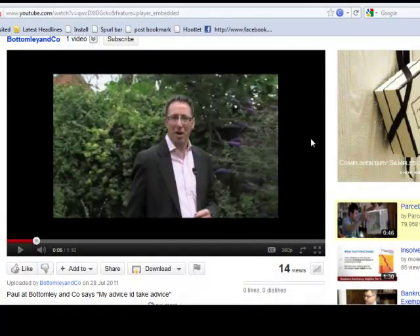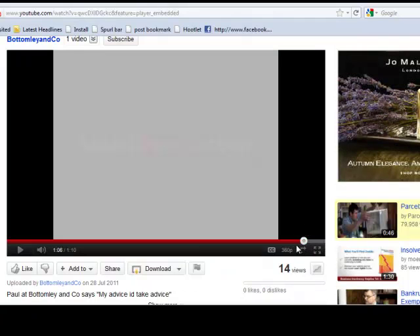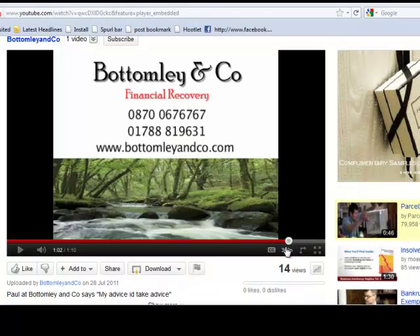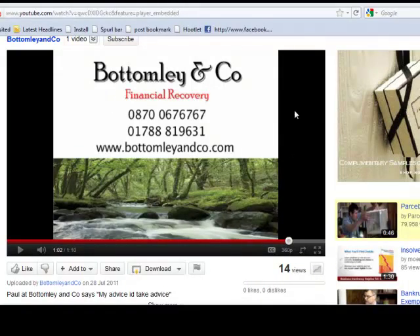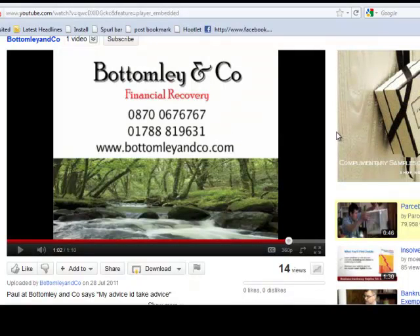As far as the video goes, it's very professional. Right at the end, Paul's done a good thing — there are some contact numbers. That is great because if people want to contact Paul or Bottomly & Co, they can get in contact via the website or the telephone numbers, and that ticks all the boxes for me.